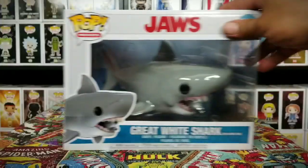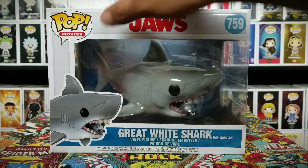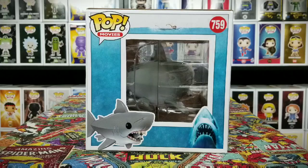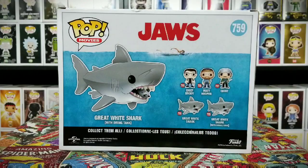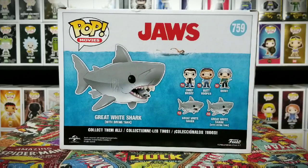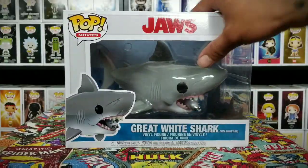Let's go ahead and look at the one with the tank first. This is number 759, Great White Shark at the bottom. You can see the tank right there. It looks pretty cool. I do like it — got the blue background looking like he's underwater. You got the classic Jaws picture right there from the movie poster, and on the back you do have Jaws, which is cool. It has all the characters from the movie and it does say right here 'with diving tank.' So if you want to collect both go ahead, but you really only need one because there's not much of a difference.